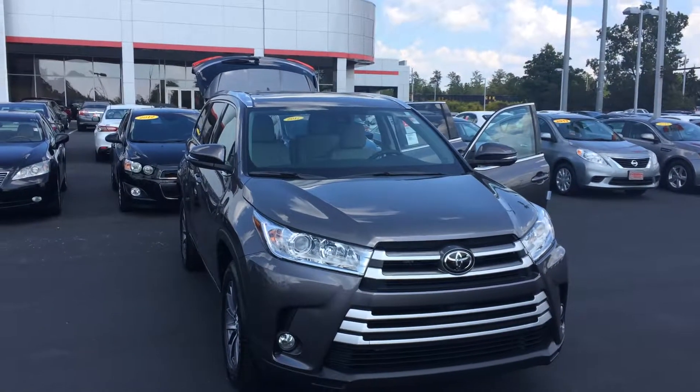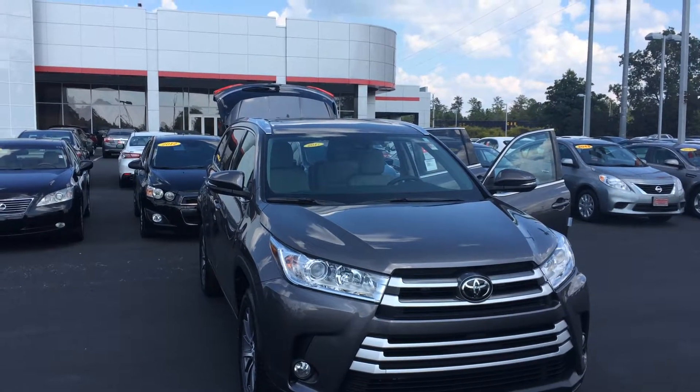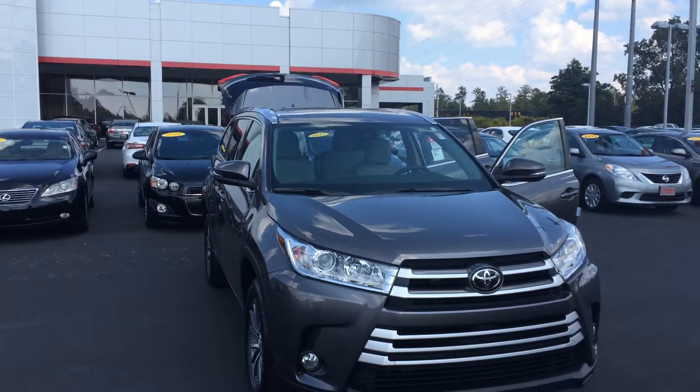Good afternoon Mr. Hogan, this is Gerald at LaGrange Toyota, here with the 2017 Toyota Highlander XLE in pre-dawn gray mica, and wanted to walk around here and show it off to you.